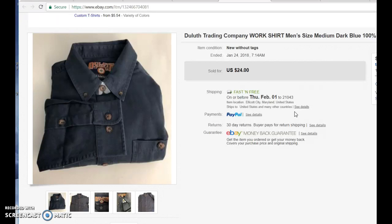Next one is a Duluth Trading Company work shirt. This was a heavy cotton type shirt. Although it's a size medium, it's new without tags, so I thought that was a pretty good buy. Duluth Trading does a lot of advertising on television, so people associate Duluth Trading with a reputable, well-made brand.